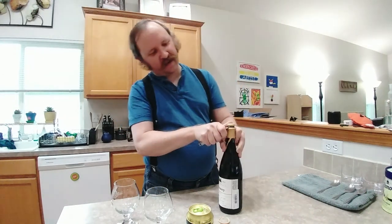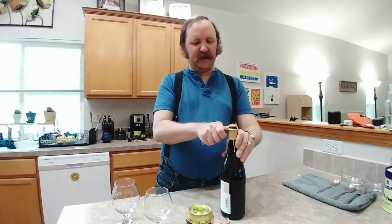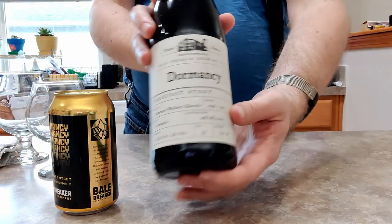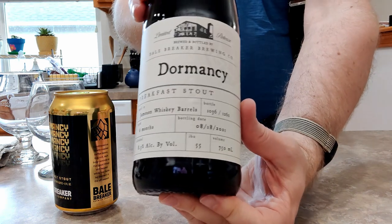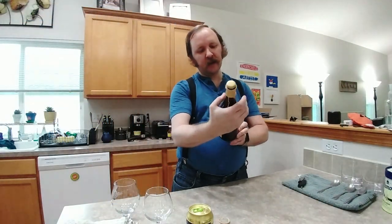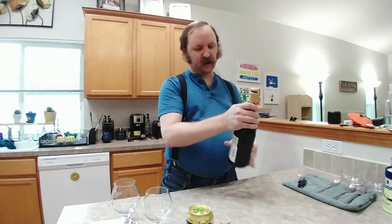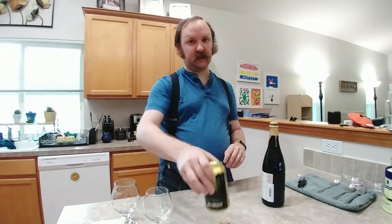In that video I mentioned — I was a bit out of my mind that night — that Bale Breaker Brewing is doing wine bottle aging versions of some of their beers, and I mentioned there was a Dormancy wine bottle. Well, it's not a wine bottle. It is Dormancy Breakfast Stout aged in Jameson whiskey barrels. It's 8.3% ABV. The original can is 6.8%, so it went up a good amount in those six months in the Jameson barrels.